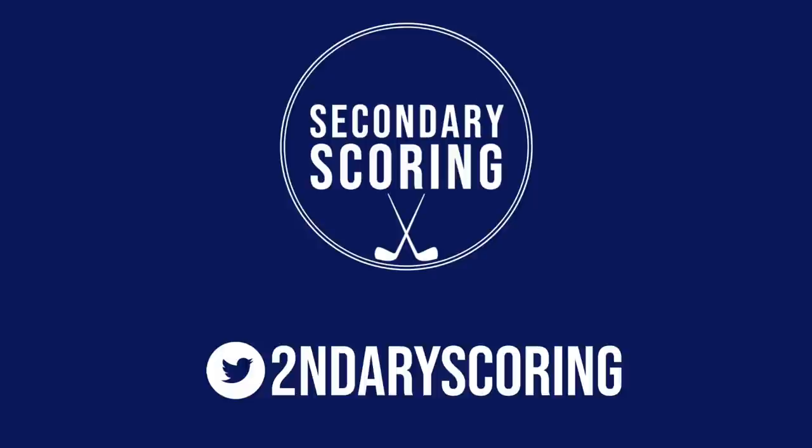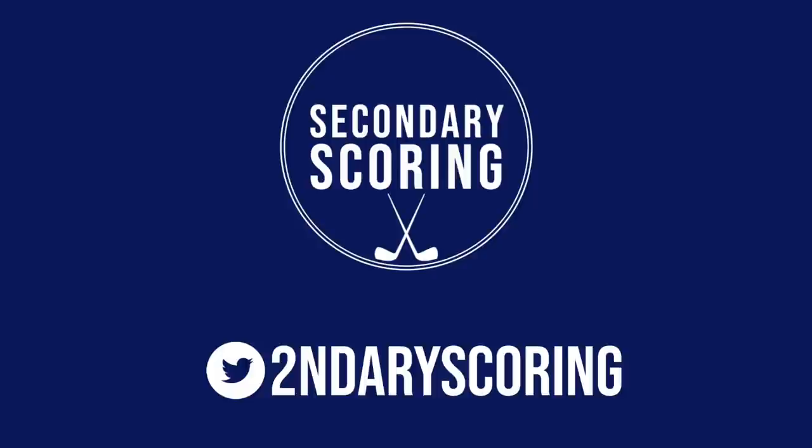And there you have it guys, my rundown on why I love Elmer Söderblom. Hopefully I made you Red Wings fans even more excited about him — let me know in the comments below what you think of him, and I will see you in the next one.